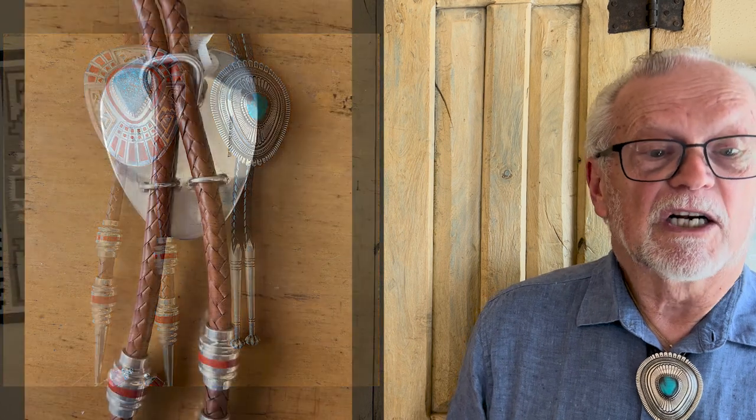In the next photo, looking at the clasp on the Vernon Haskey bolo, we see they're reverting back to a loop pressure clasp. So we see that not only on a lot of the older bolos, but also on newer pieces.